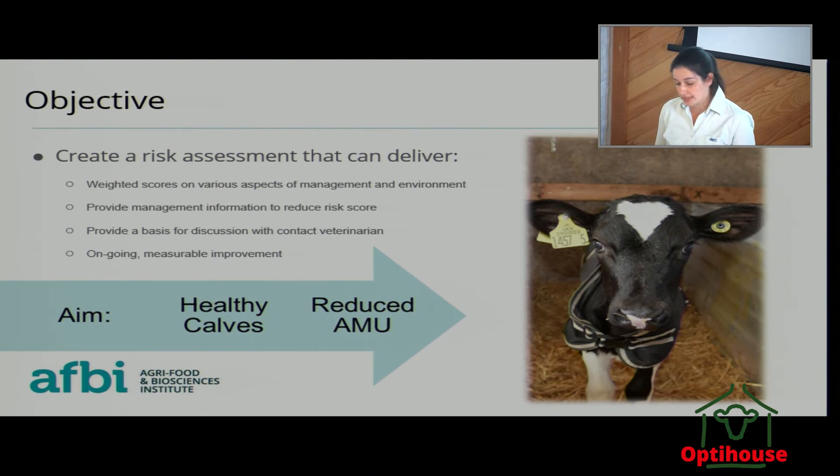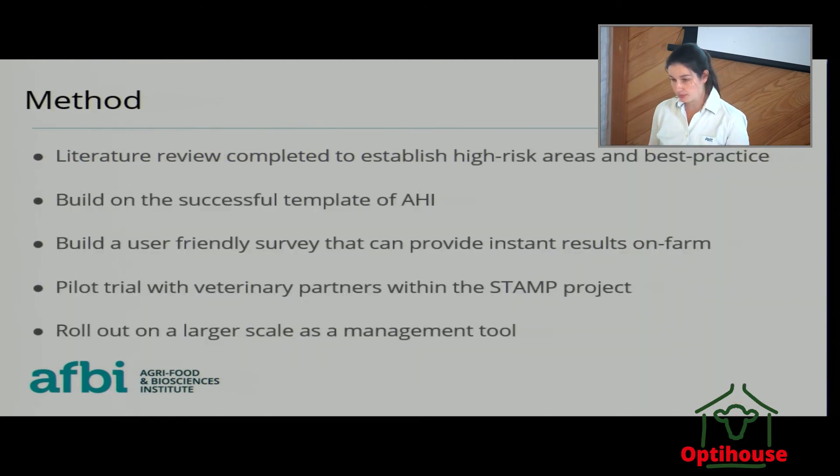This will also provide a good basis for discussion with your vet and ongoing measurable improvement. The aim is that we have healthy animals that will not need antibiotics. We conducted a literature review to establish the high risk areas and to look at best practices in terms of calf rearing. We built our survey on the successful template of Animal Health Ireland, which used a risk assessment approach, and 90% of the vets and farmers using it had good feedback saying that this was a good way forward.